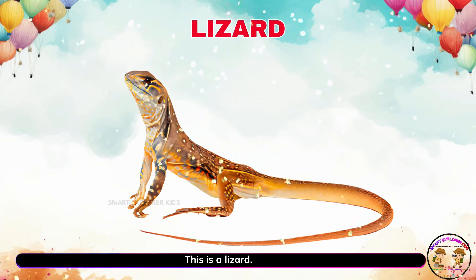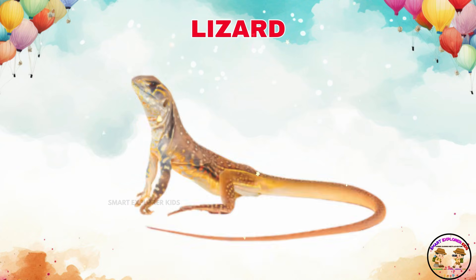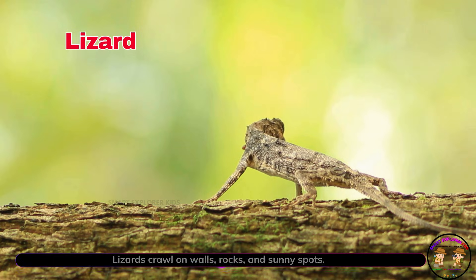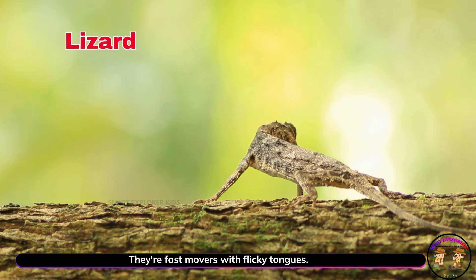This is a lizard. Lizards crawl on walls, rocks, and sunny spots. They're fast movers with flicky tongues.